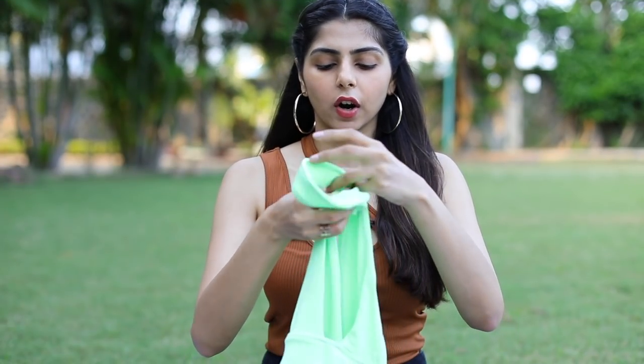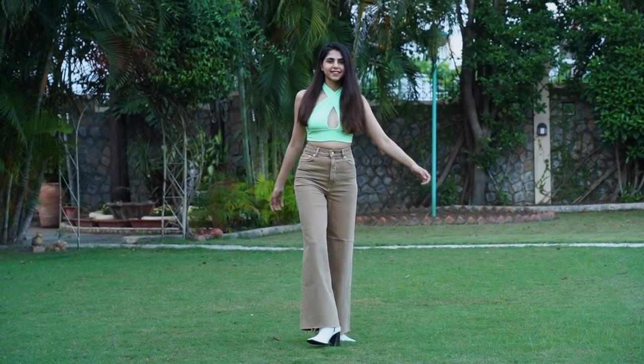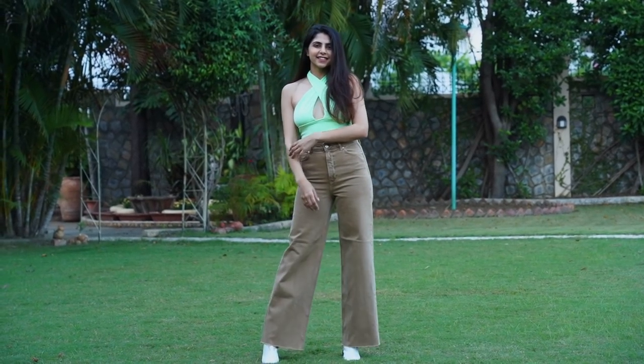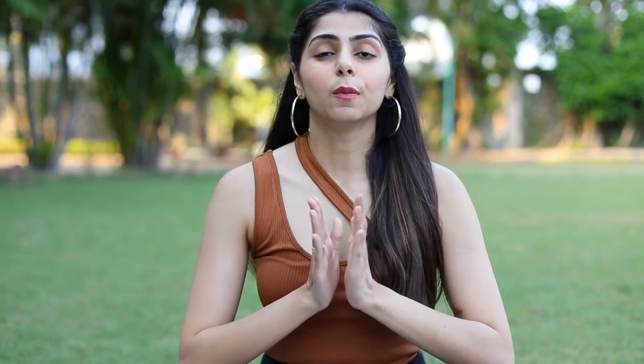This is the last top in this haul — it's a halter neck crop top. I know a lot of you may not be very comfortable wearing this, but it's a very soft material and really comfortable. In case you're wondering what I'm wearing under it — I've gone braless. It's pretty thick from the front so it gives good coverage. I would pair it with high-waisted jeans since I'm a little conscious about crop tops too. You could also layer it — high-waisted jeans, this top, and a white shirt on top.